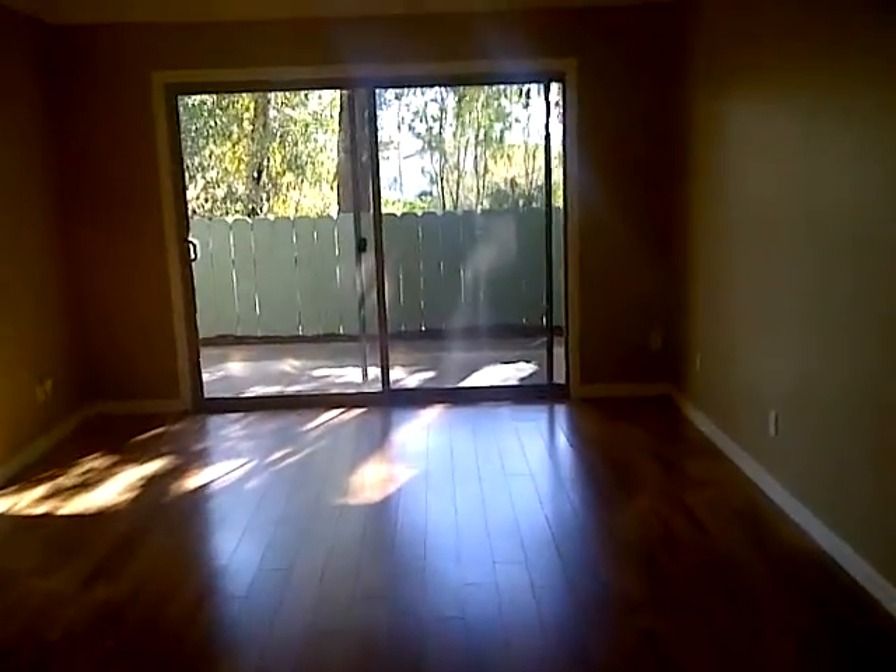Open it up. Super clean. Living room. Going out into the patio area, which is very cute. Totally private. Super quiet.